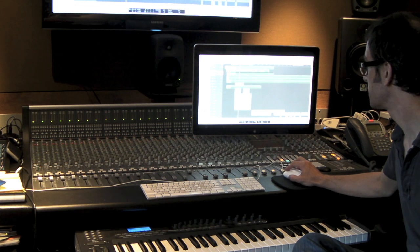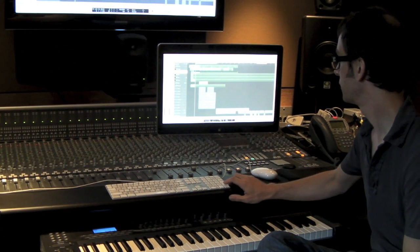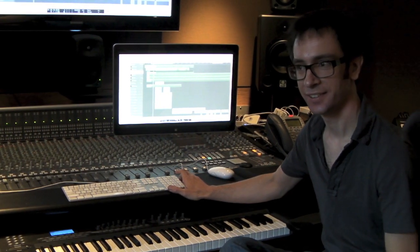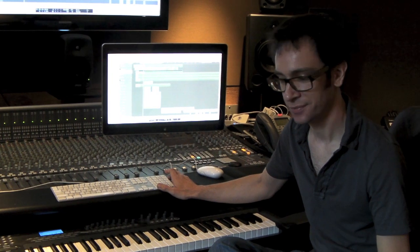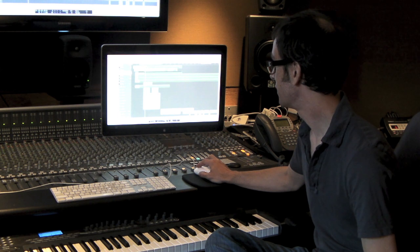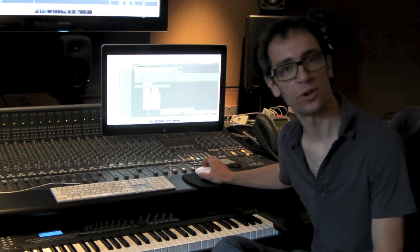And then I think there's a sub-boom bass track here — just kind of a Juno-type bass sound. And then I've got two little drum loops going over the top of that.